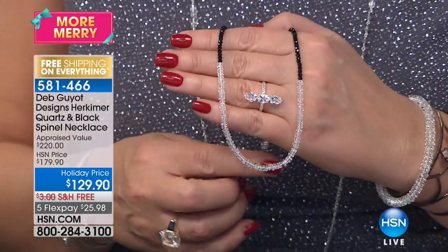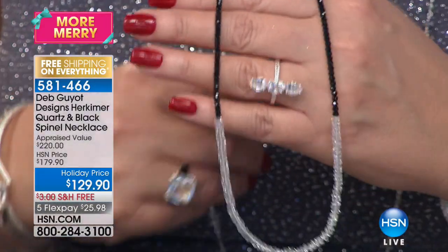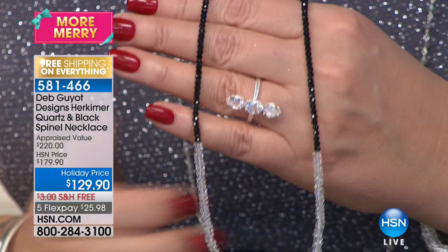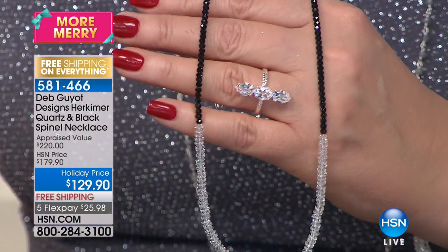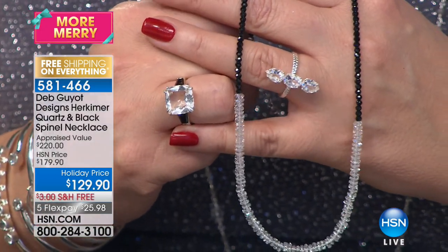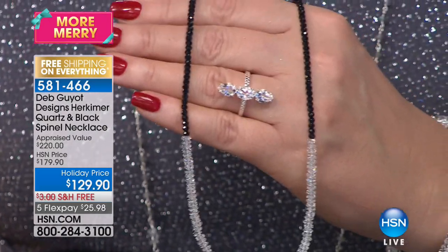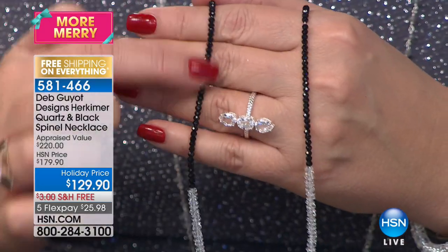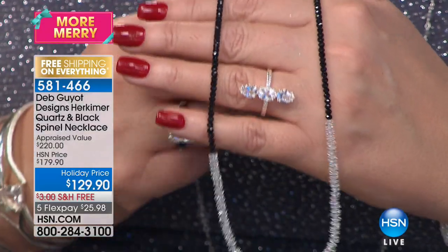And also, we have this beautiful necklace — black spinel and Herkimers in the front, so it's a beautiful black and white necklace. If you picked up the tuxedo ring and earrings set, wouldn't it be perfect with my ring? That's it right there — the same coordinated look, the black and white perfection. $129.90 for all genuine black spinel and your beautiful Herkimers. What a value. Free shipping and handling — item number 5-8-1-4-6-6.